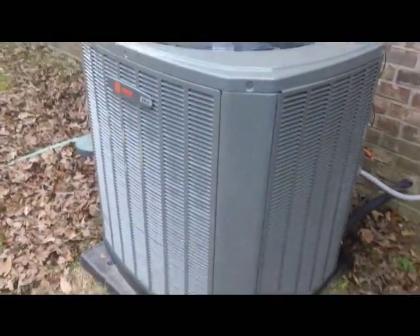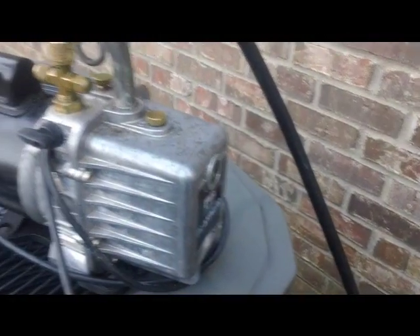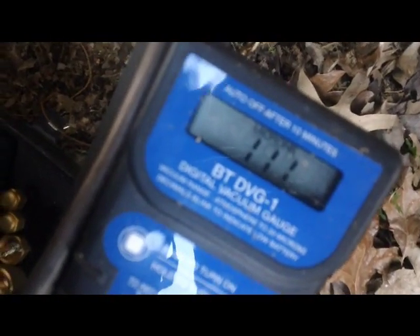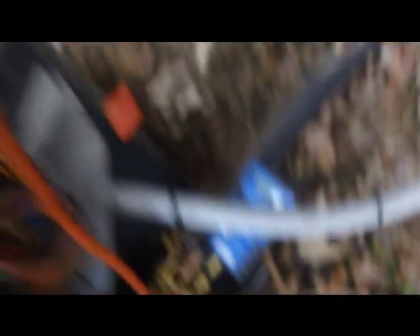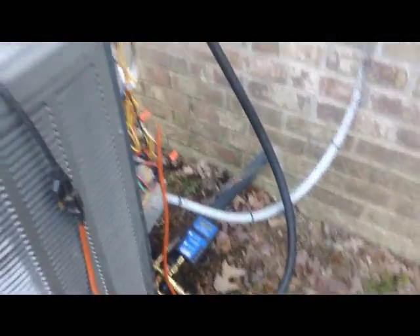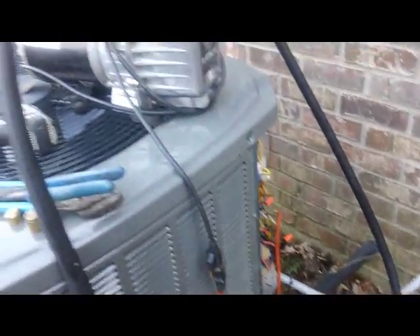We got the condenser set - nice, nice looking unit. Got her all brazed in. Fixing to put her in a vacuum. It's getting kind of late, fixing to get dark, but we should be wrapping it up here shortly. Vacuum's all done - a nice healthy 111 microns. The vacuum pump is off, it's on a test right now. Got the core shut off and we're holding at 111. We are way better than what the factory calls for.